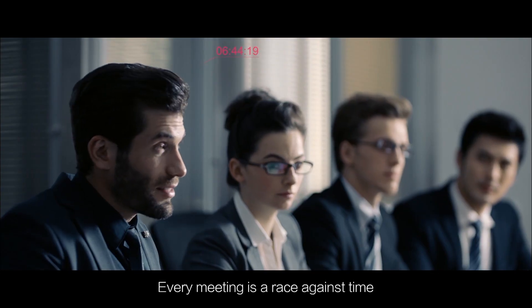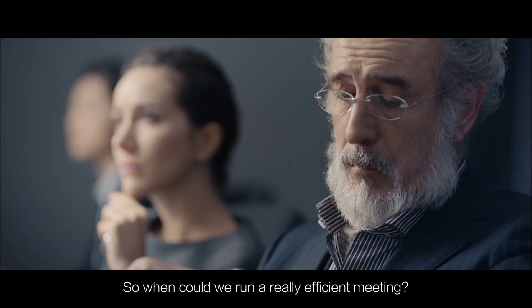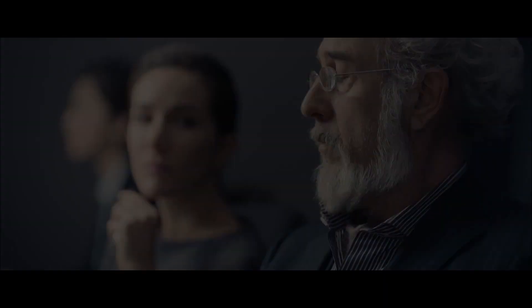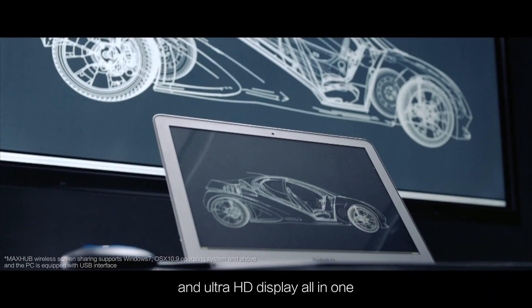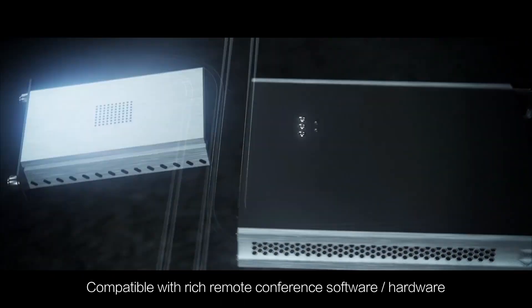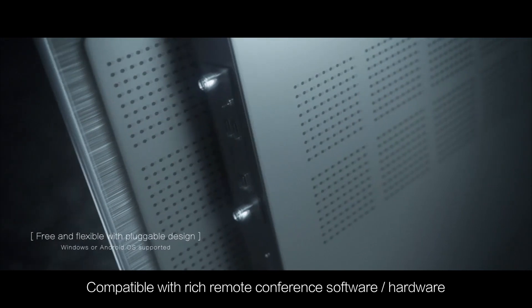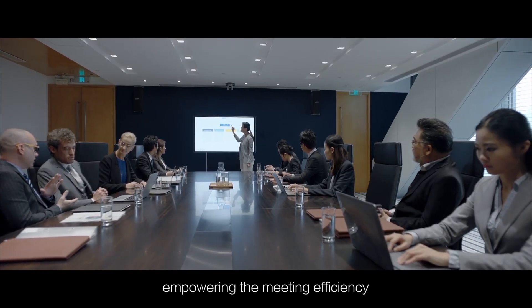Every meeting is a race against time. So when could we run a really efficient meeting? MaxHub. Integrated touch interactivity, wireless screen sharing, and Ultra HD display all-in-one. Compatible with rich remote conference software, hardware, and office applications. Empowering the meeting efficiency.